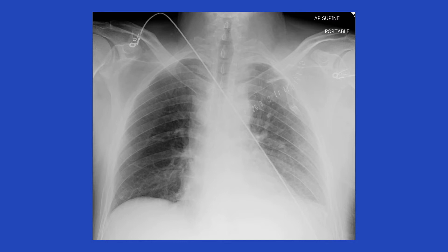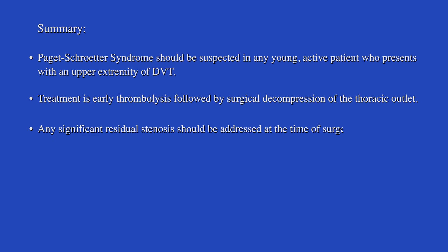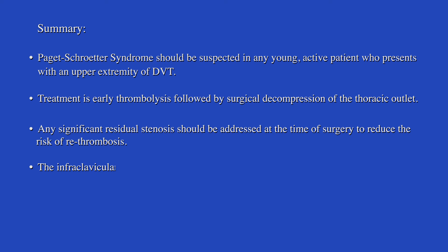In summary, Paget-Schroeder syndrome should be suspected in any young active patient who presents with an upper extremity DVT. The treatment is early thrombolysis followed by surgical decompression of the thoracic outlet. Any significant residual stenosis should be addressed at the time of surgery to reduce the risk of re-thrombosis. The infraclavicular approach allows for surgical decompression and endovascular intervention to be performed through the same incision expeditiously and effectively.